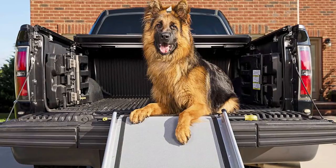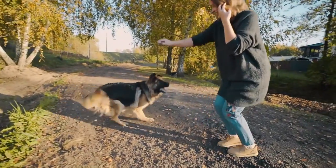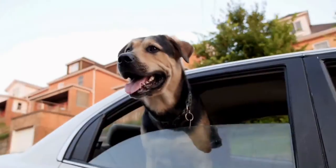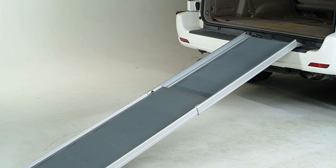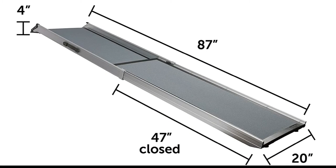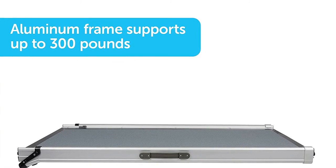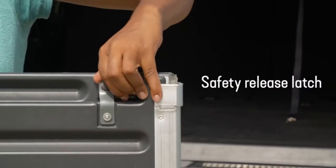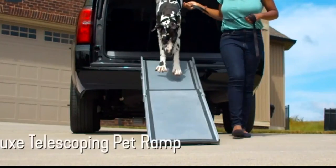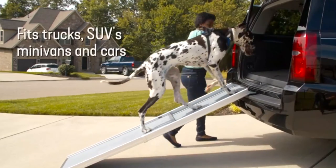Number 10: Solvit Deluxe Telescoping Pet Ramp. You love to travel with your four-legged pet, but they might hesitate to jump in the car. The Solvit Deluxe Telescoping Pet Ramp stretches out from 48 to 87 inches and is 20 inches wide. The ramp is made of aluminum and plastic, so it's not very heavy. It fits canines up to around 25 pounds and can be used for entry, exit, and stair climbing as well.